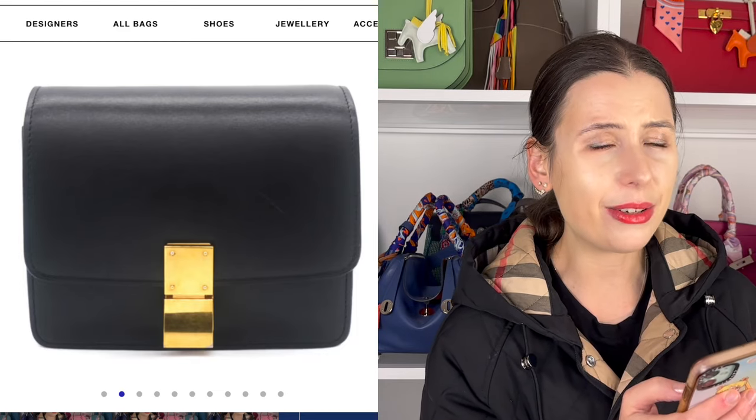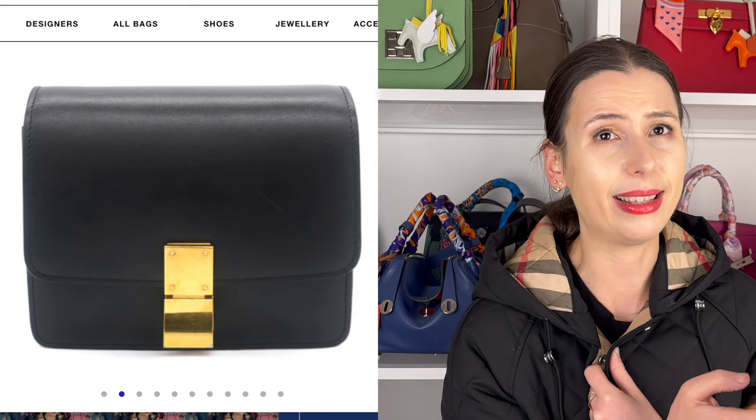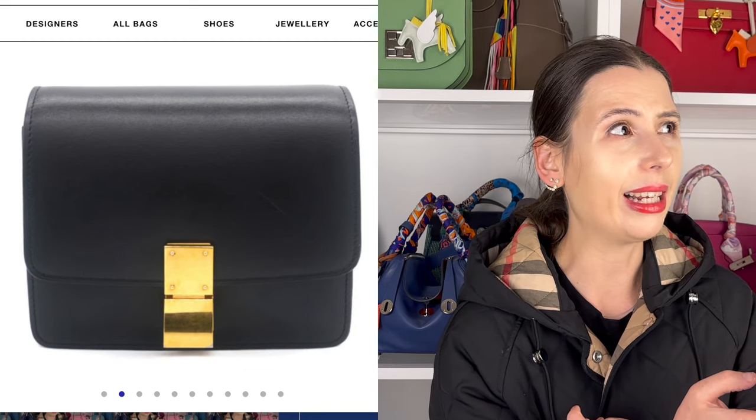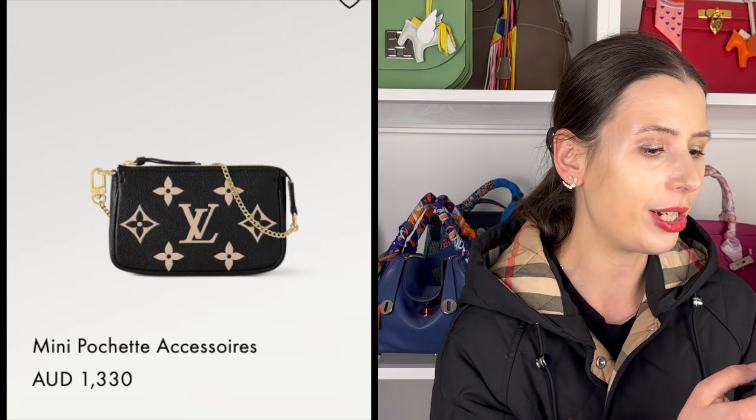For $1,800 it's a pretty good deal. These days you can't get anything in the boutique for that much of this kind of quality. You could get like a Louis Vuitton mini pochette, but do you really want to pay that much for a mini pochette?